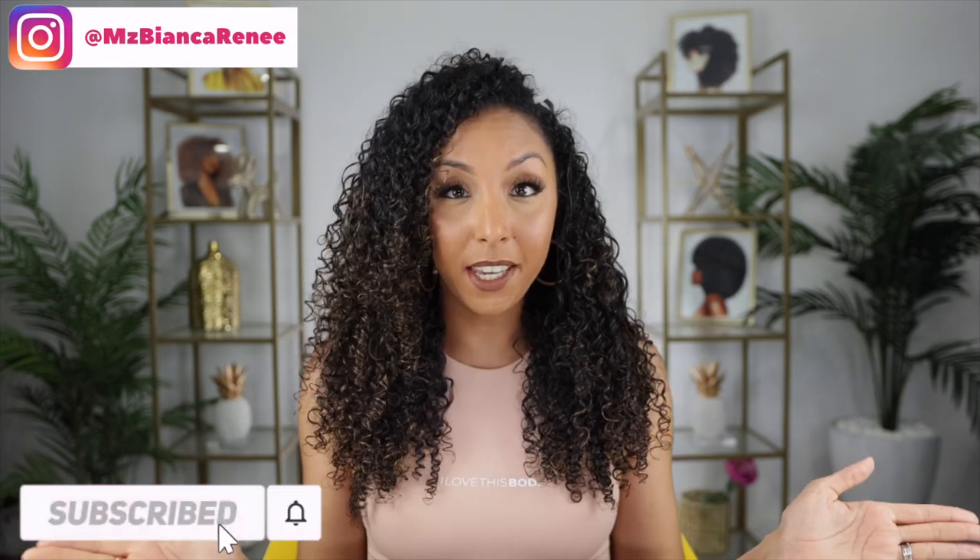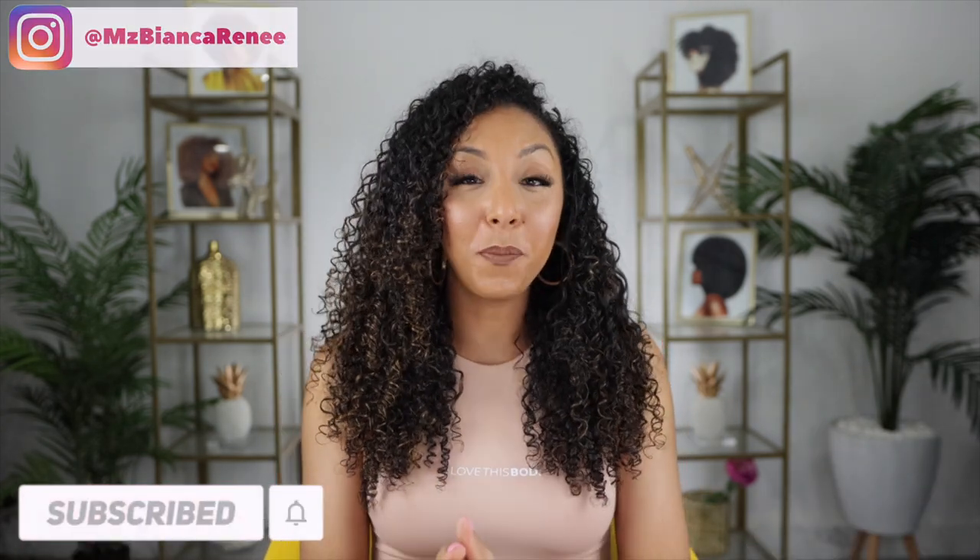Hey curl friends, I'm Bianca Renee and you're watching Bianca Renee Today. We are continuing with the hairstyle challenge of the year, and today's hairstyle is going to be adding extensions. I'm technically still wearing my hair down, but it's a new look because I'm going to add extensions — and I've never really done that before, so let's get into it.